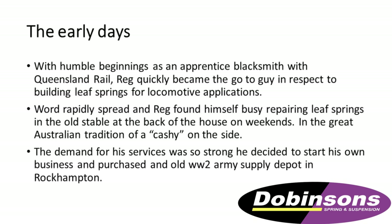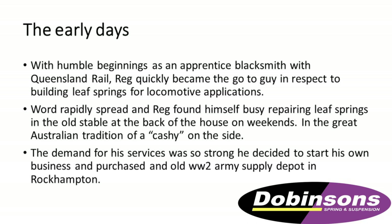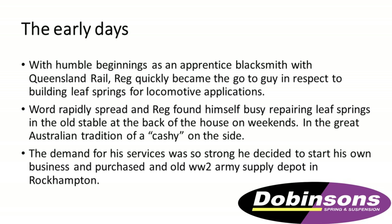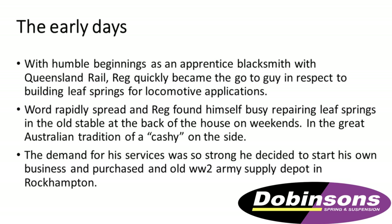He got quite busy and was very well known. So Reg thought, why don't we give this a go? He purchased an old World War II factory in Rockhampton and started Dobinson's Welding Works.